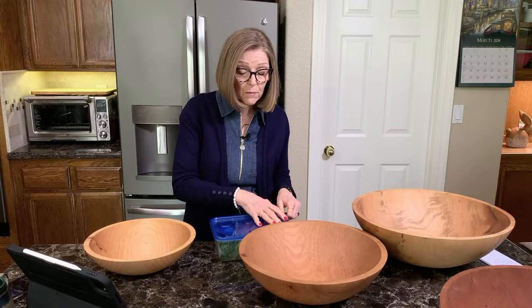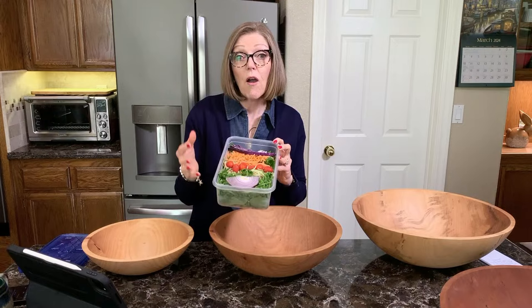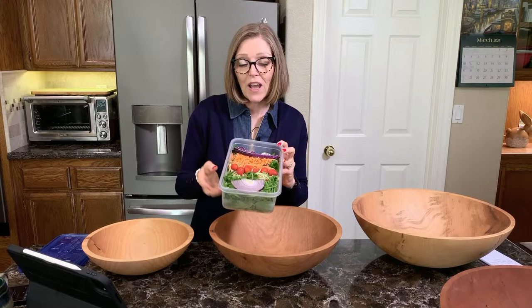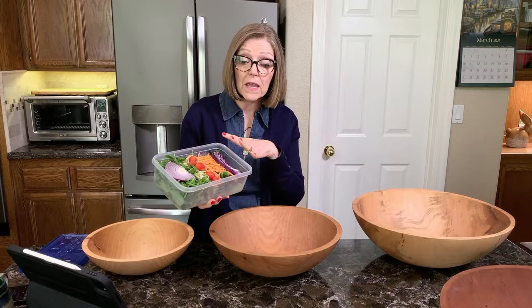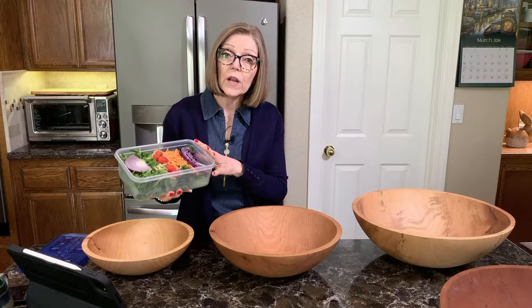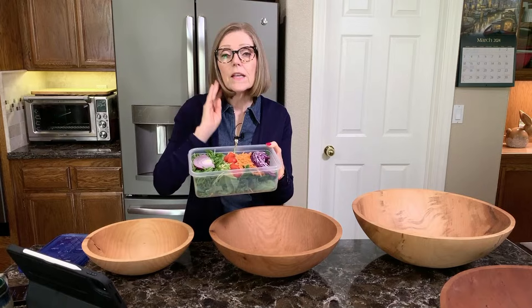One of our time-saving tips is that Tom and I like to batch prep our salads. I make 14 salads in 30 minutes — shocking, right? We have a video showing how we do that, and that way we both have our salads for the whole week. They really do stay nice and fresh. The size salad we make fits in a nine-cup container, and they weigh between 12 and 16 ounces.